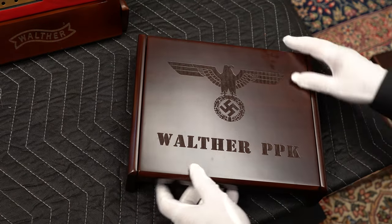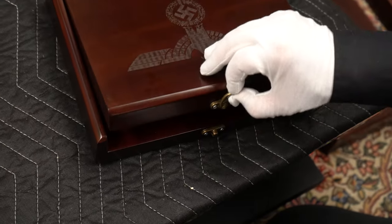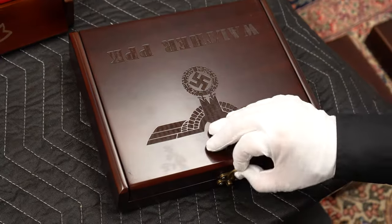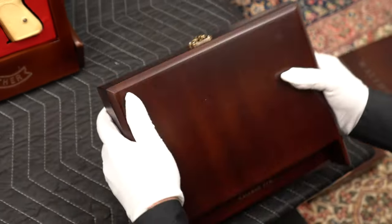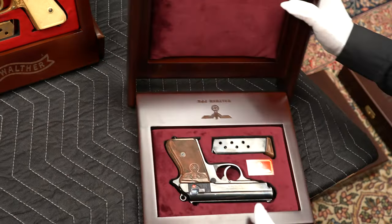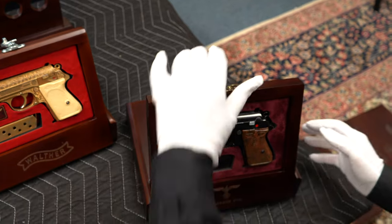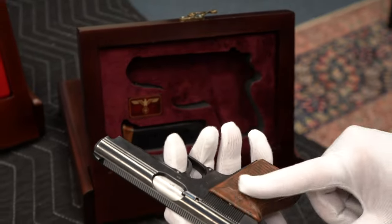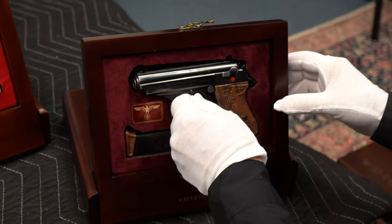Here's an example with the PPK. I open up the latch, and if I happen to open it like this, the gun falls out — so that doesn't work. Here's the way I remember it: I want to cover up that dirty Nazi symbol, so I turn it over, open it up, flip it around like that, and set it down. There's nothing holding that in — we've talked about putting a little Velcro in there, but any kind of glue would just ruin the gun.